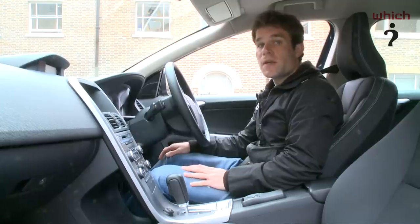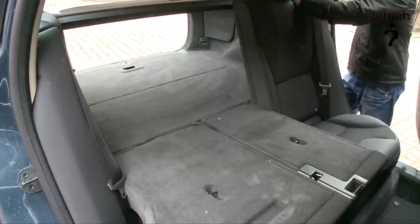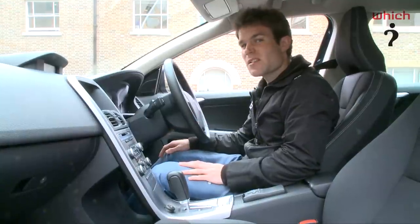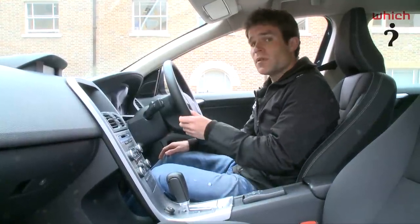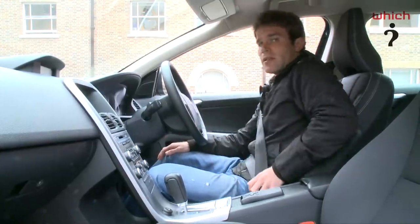The rear seats fold flat to provide up to 1,455 litres of load space, which is almost as much as in Volvo's V70 estate car. Unfortunately the quality of the plastics won't cause any sleepless nights at BMW, but it does feel pretty well screwed together. Let's just hope it doesn't suffer from the same quality problems as the larger XC90.